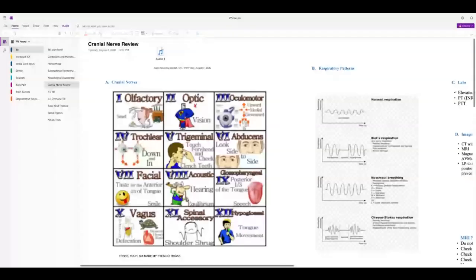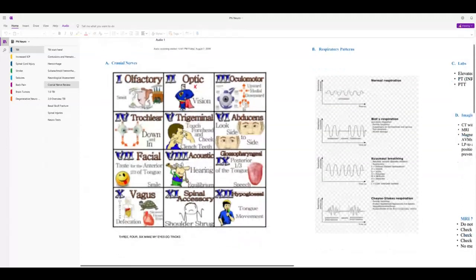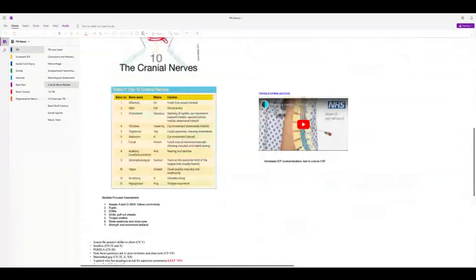Okay, so they're the cranial nerves you're going to have to know. I gave you good tips on cranial nerve 12 and 9 and 10 — those are important cranial nerves for you to know.